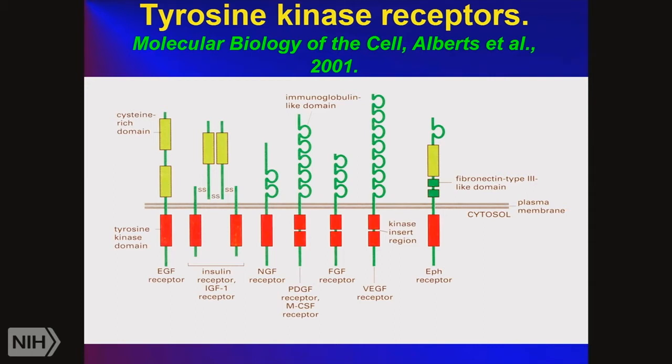This cartoon shows what tyrosine kinase receptors look like. The EGF receptor has domains 1 and 3 that bind EGF, while domains 2 and 4 are more structural. It crosses the plasma membrane once, binds the ligand on the outside, and turns on the tyrosine kinase domain on the inside, which can phosphorylate various proteins. There are other families of receptor tyrosine kinases: the IGF-1 receptor, NGF receptor, PDGF receptor, FGF receptor, VEGF receptor — which plays a role in angiogenesis — and the F receptor.